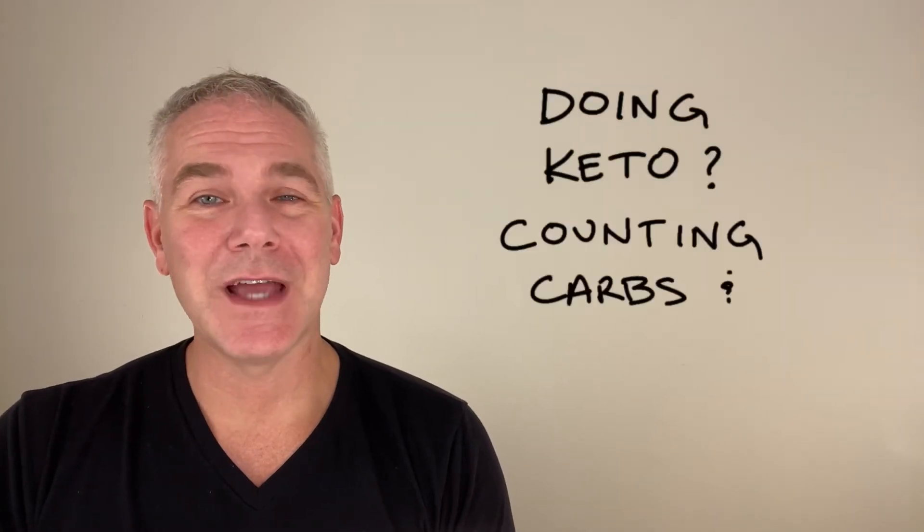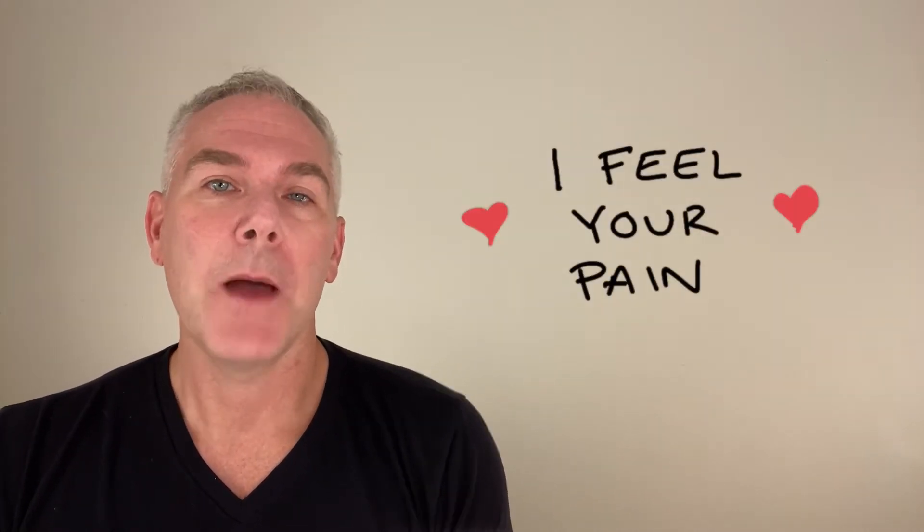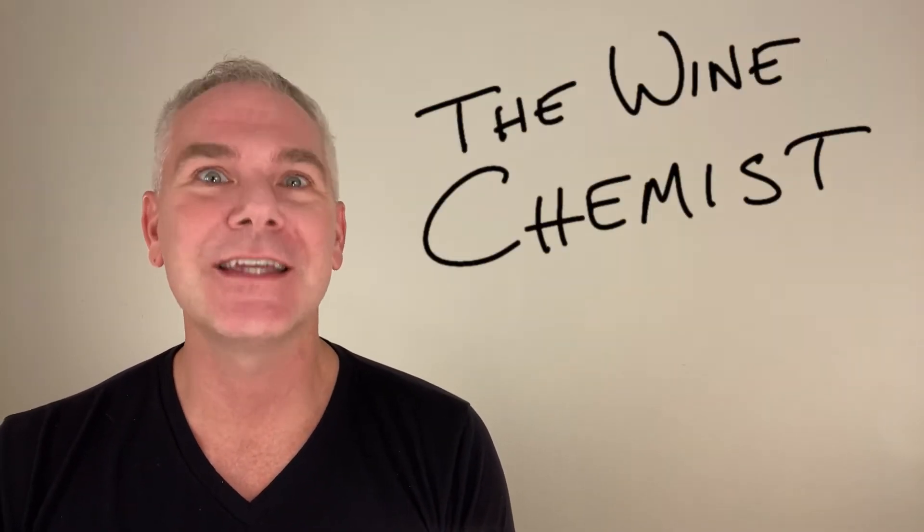So you're doing keto, counting carbs and calories, and all you're eating is protein and mayonnaise. You're dropping weight, but it's been weeks since you've been able to enjoy a glass of wine. I know what you're going through — but fear not! We are going to teach you how to drink wine while on keto, in this special episode of the Wine Chemist Keto Edition.